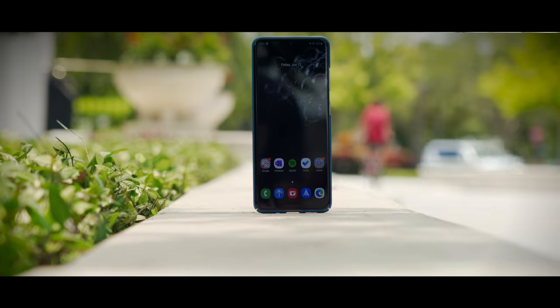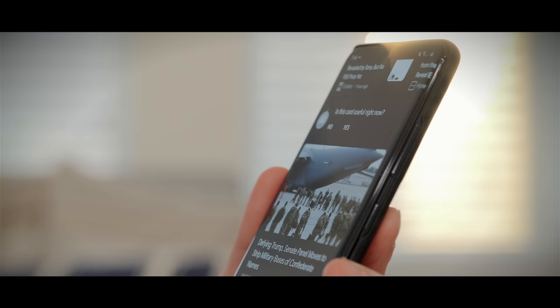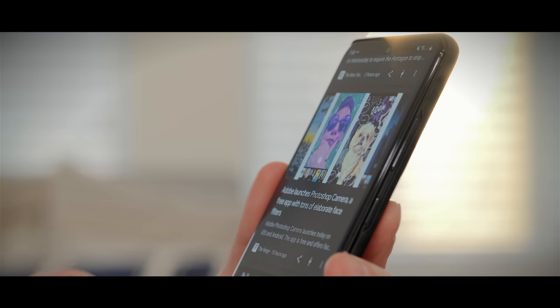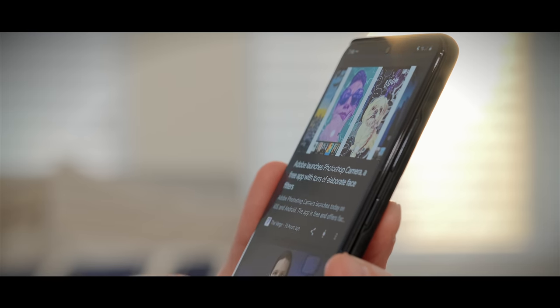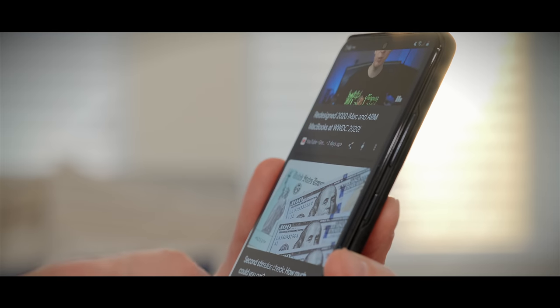Using the S20 Ultra these past three months has been fun. While it's still not the phone I was hoping for when I first saw the leaks, it's a feature-rich device that I can't stop using. I just hope Samsung is able to fix some of these issues without creating new ones. Let me know how your experience has been with your Galaxy S20, no matter what model you have. If you enjoyed this video, give it a thumbs up and subscribe for more.